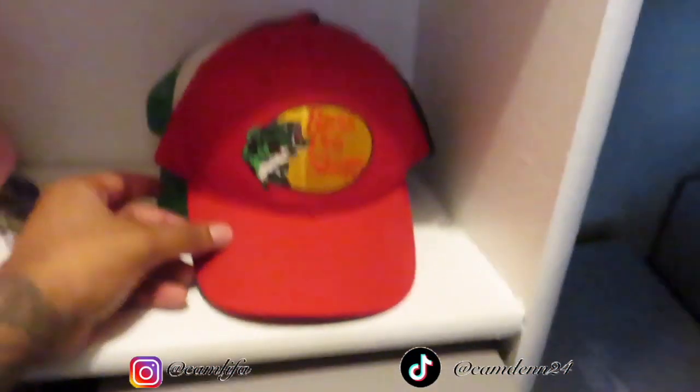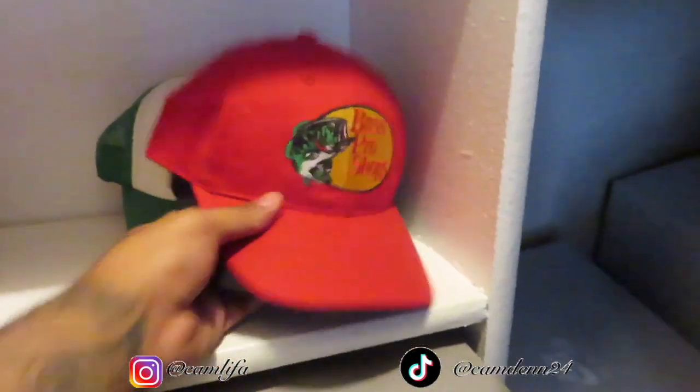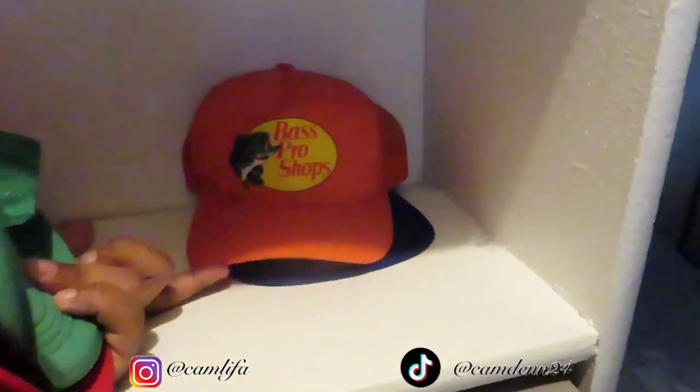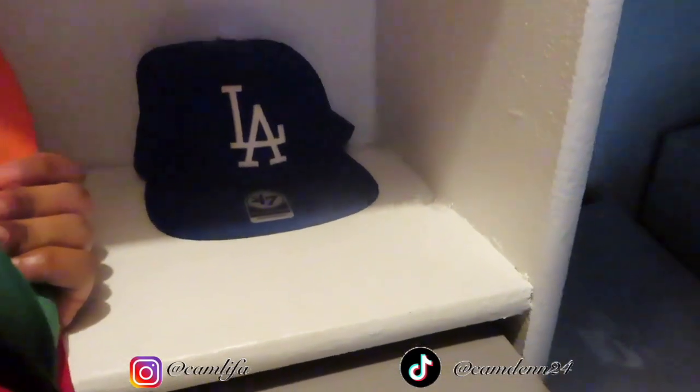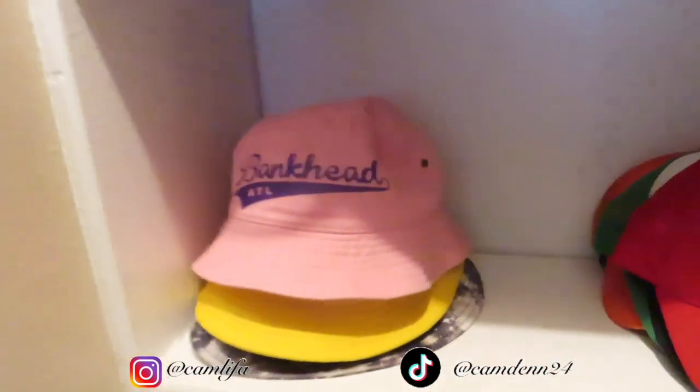Then I got my other hats — I got like three or four Bass Pros. That's one, that's two. I won this hat at work. And then I got another Bass Pro and then I got an LA hat. So I got three Bass Pros and then just two regular ones. They have their little shelf as well for the hats, period.